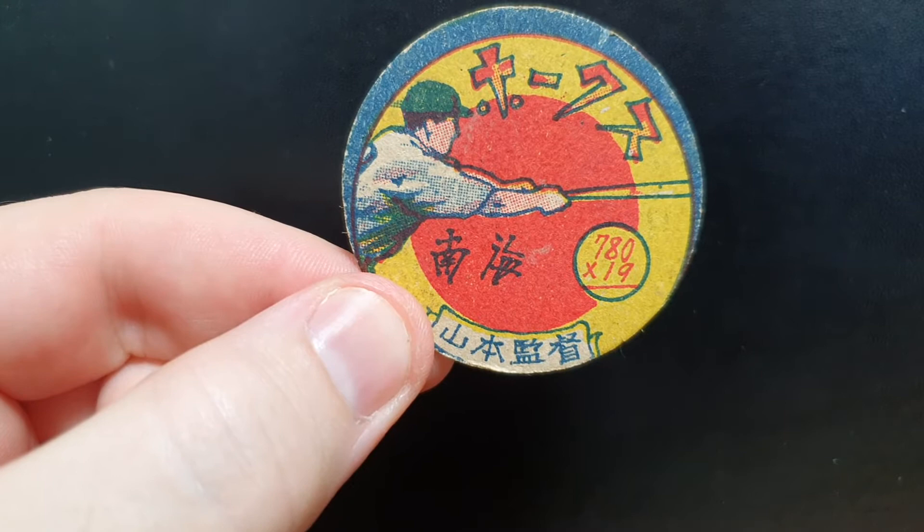Now we have Minko Rounds. I have this one as JRM24, 1947, math equation in circle. Kazuto Suroka, also known as Yamamoto. It's sorted in the catalog by 780 times 19. Blank back.